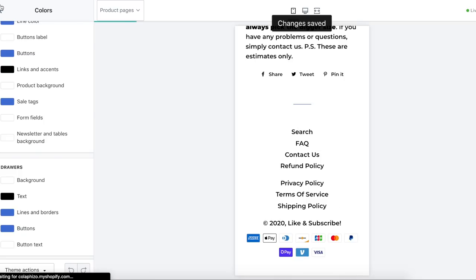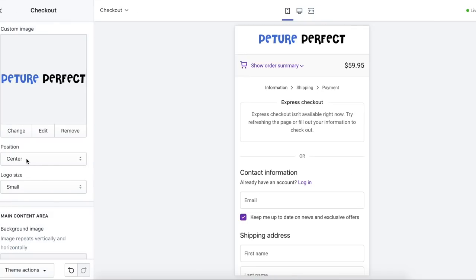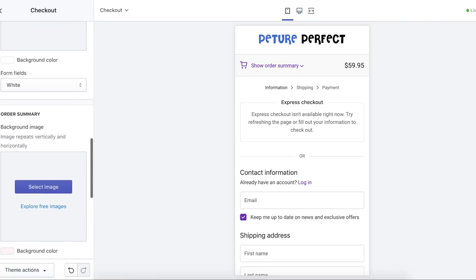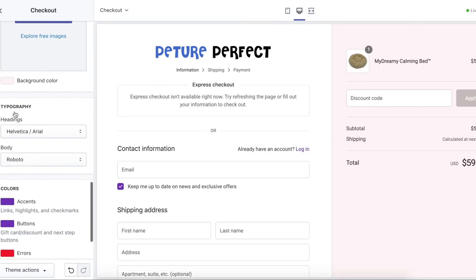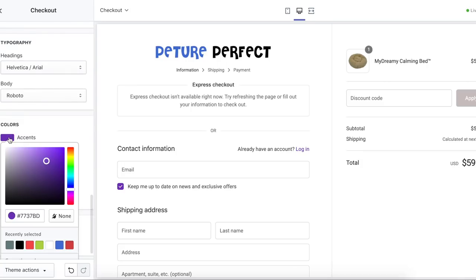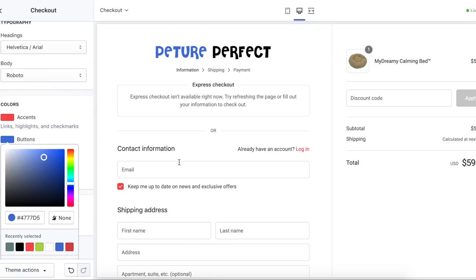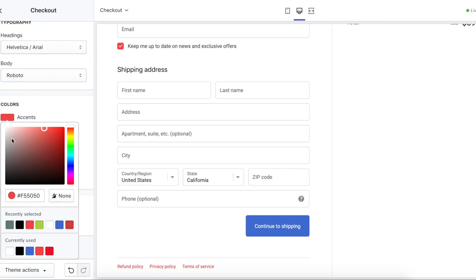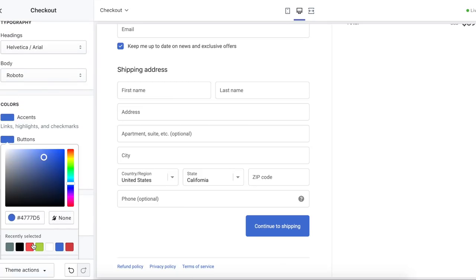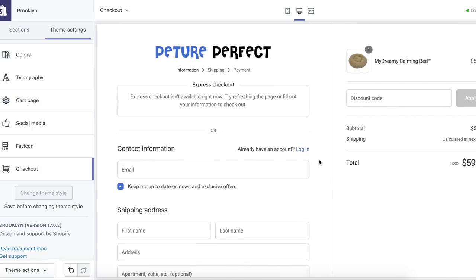The footer is set up pretty well. For the favicon, I uploaded the paw I showed you how to make in Photoshop. For the checkout page, I selected the logo, put it to center, and set logo size to small. I changed the background color and set the buttons to red so they really pop. You always want to make sure you're editing the checkout page because the stock one that Brooklyn gives you looks really bad and a lot of people don't edit it.